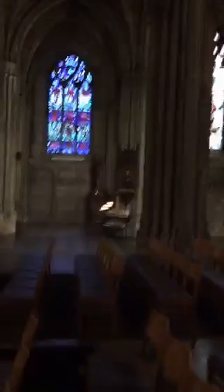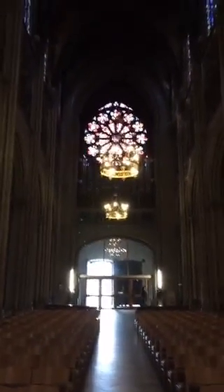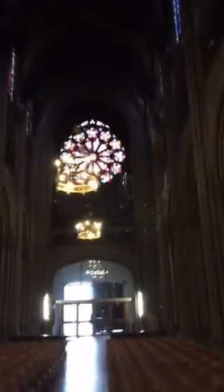Let me come down the center because this stained glass in the center is so cool — I just want you guys to get a good look at it. That's really gorgeous. There's a rose window on each side, with stained glass all the way up. You can see it on both sides.